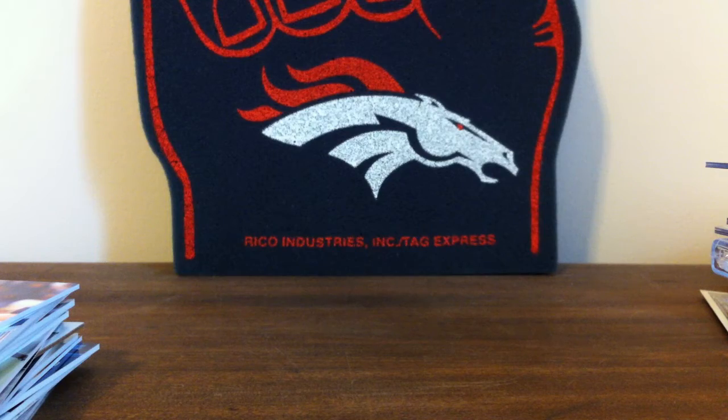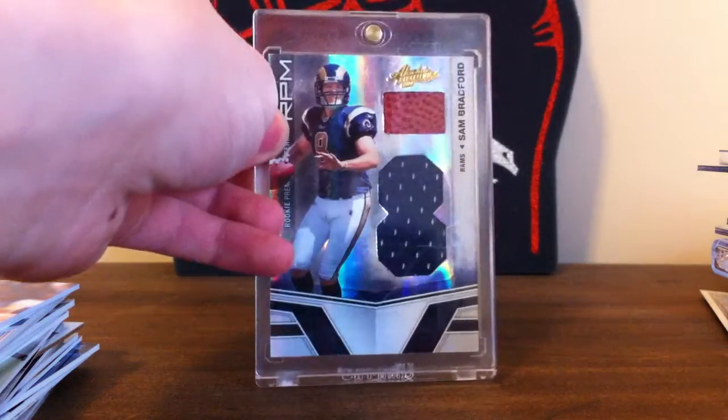Next we have the crappy quarterback pile. Mark Sanchez ball football to 99. Sam Bradford ball football to 50.